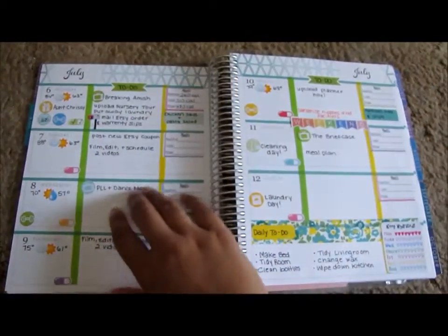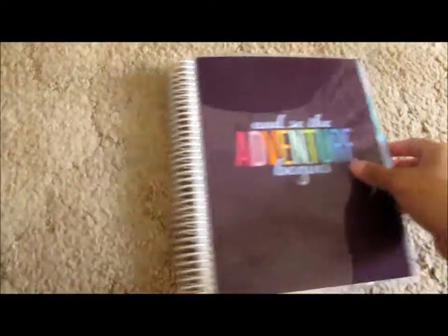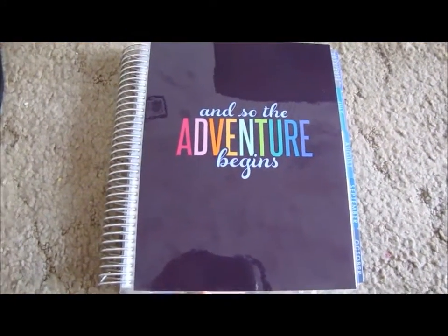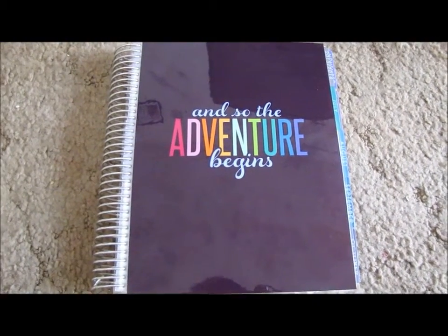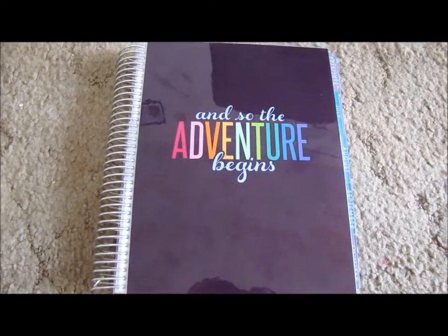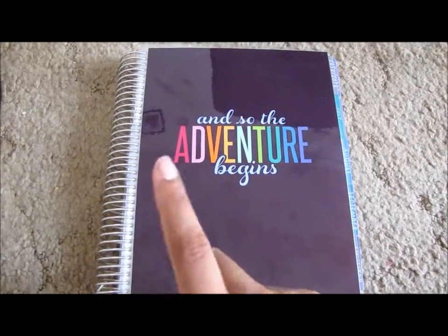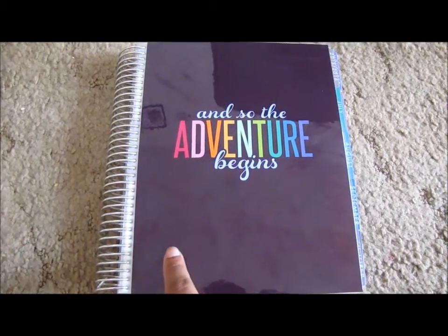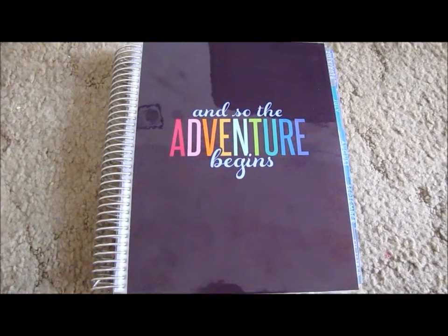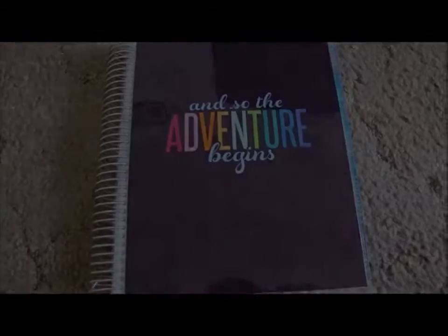I just wanted to talk to you guys about this planner — I know a lot of people did a walkthrough, but I wanted to talk about my experience and show you guys how I've been decorating. Hopefully I can get a 'plan with me' up pretty soon. I hope you guys enjoyed this video. If you did, please give a thumbs up. If you're new to our channel, please subscribe. If you'd like to order a life planner or one of Erin Condren's notebooks or address book, I'll put my referral link down below and you can get $10 off your first order. I'll see you guys in the next video. Bye!